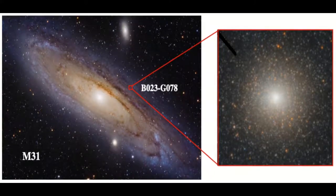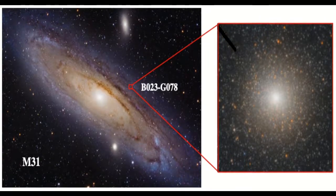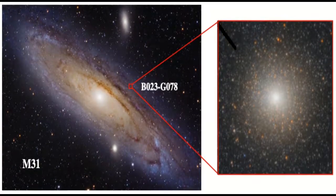Globular Cluster B023G78 in the Andromeda Galaxy. Pachetti et al., The Astrophysical Journal, 2022.